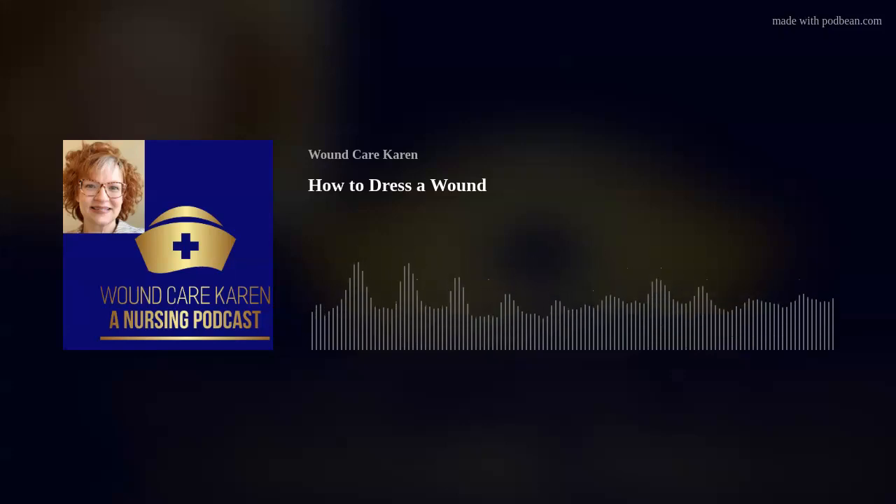Hi folks, I'm Wound Care Karen. I'm a registered nurse with a passion for wound care. Today's episode is about how to dress a wound and care for your wound. It's a follow-up to my last episode when I talked about how to clean your wound.